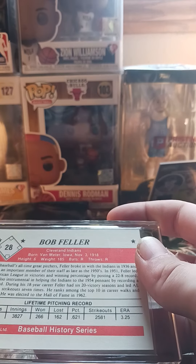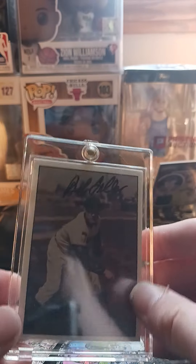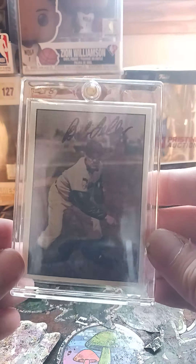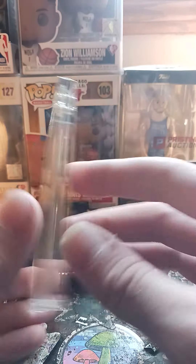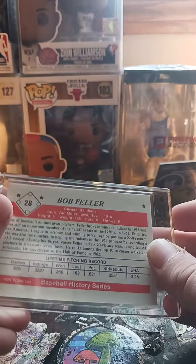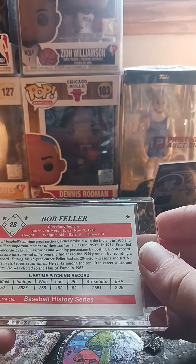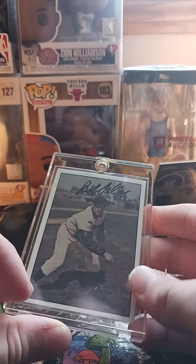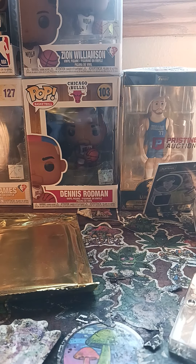Okay, here's a relic or bonus I've gotten — an autograph card. A Bob Feller, Cleveland Indians autograph card. That's really cool, and this is why I like this set — that they put these cards in here. I have no idea who he is, let's see... 1979... baseball's all-time great pitchers, great pitcher. Autograph. That's a cool card — that's a win to me.